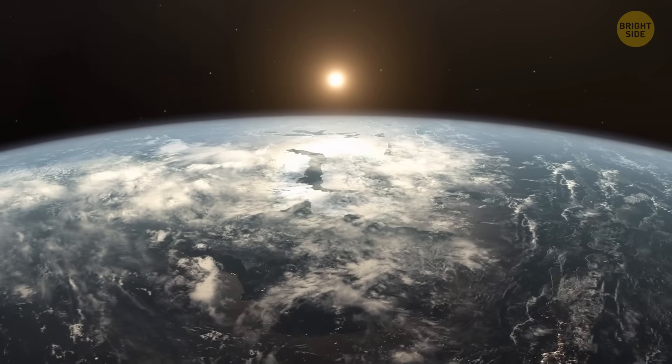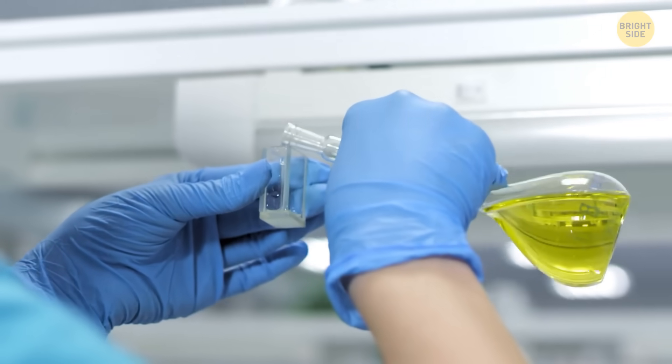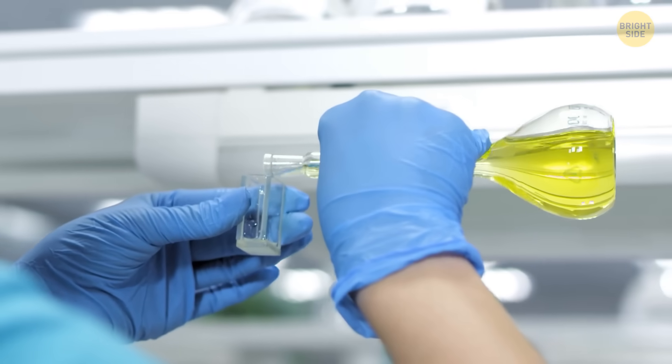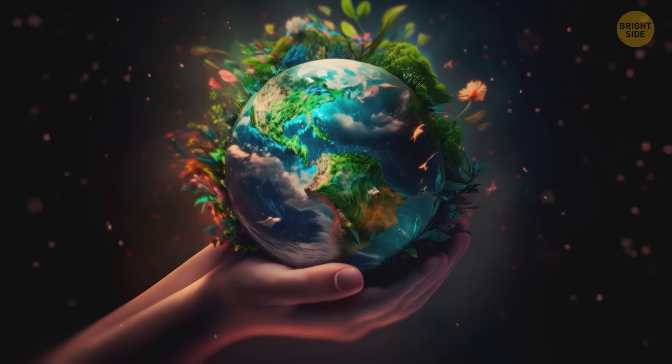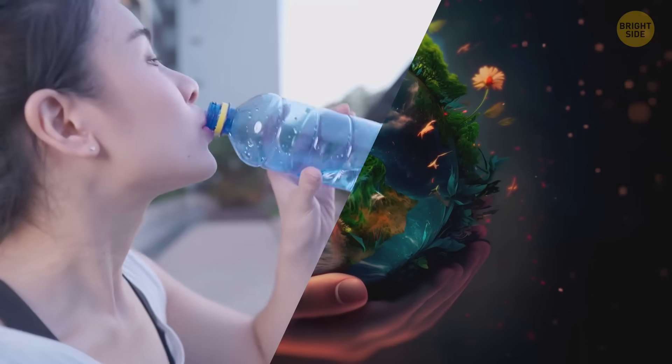We must remember, Earth's been perfecting its water mix for billions of years. Playing around with that mix could be like playing with a volcano. So let's appreciate and treasure our perfect Earth with its perfect water. I'll drink to that. That's it for today — if you satisfied your curiosity, give the video a like and share it with your friends. Or if you want more, just click on these videos and stay on the bright side!